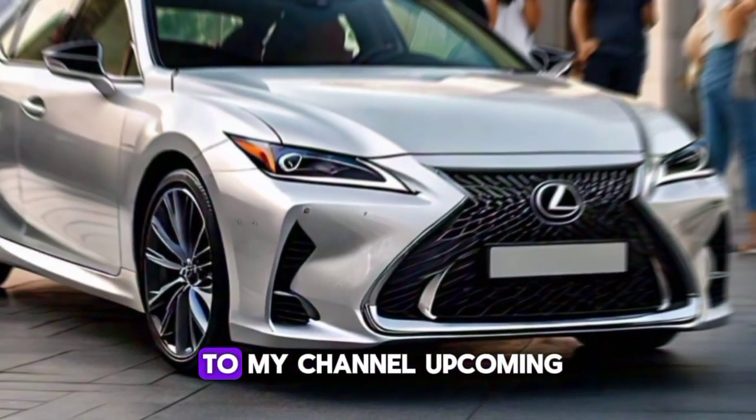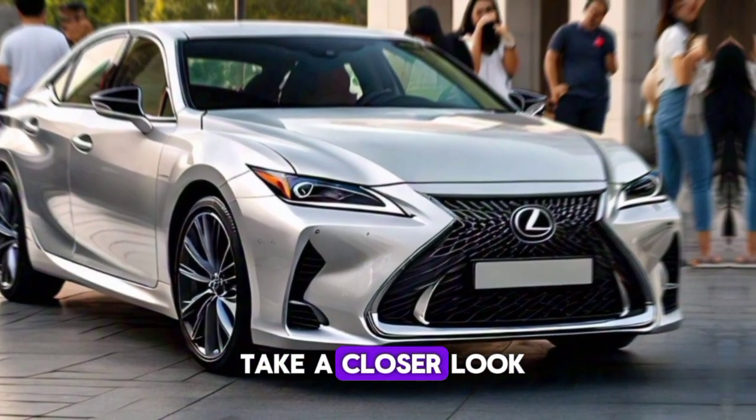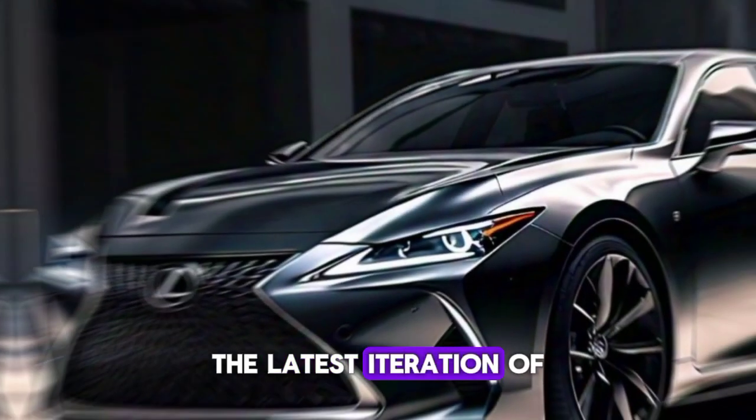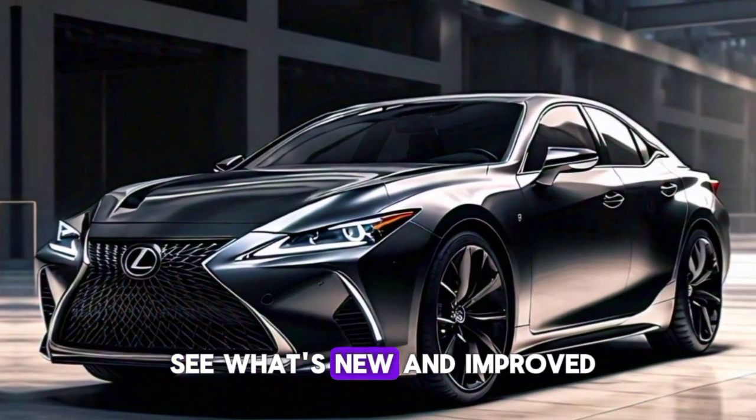Hey everyone, welcome back to my channel Upcoming Car Info. Today we're going to take a closer look at the 2025 Lexus S, the latest iteration of Lexus' flagship sedan. Let's dive in and see what's new and improved.